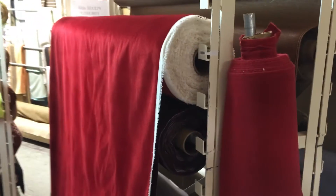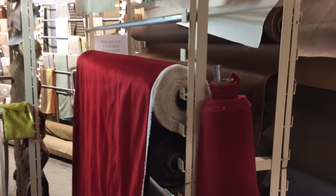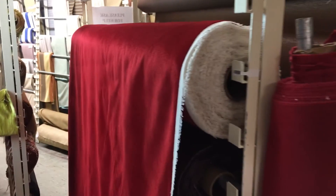We offer it by the yard and the swatch at fabricwarehouse.com. Again, the video doesn't show the color accurately — it's more of a little red riding hood red.